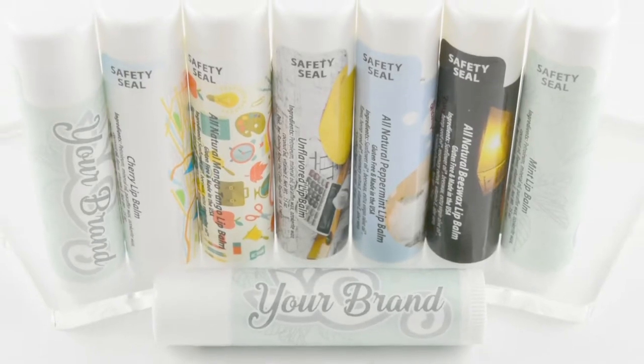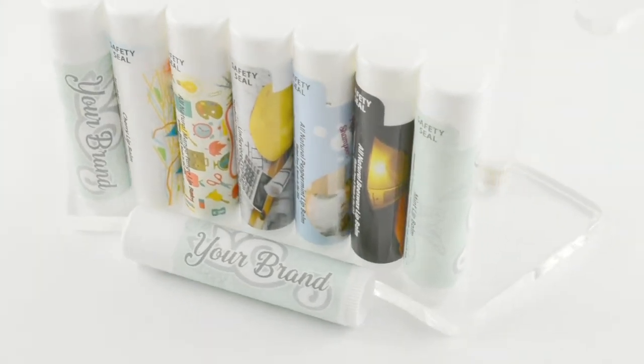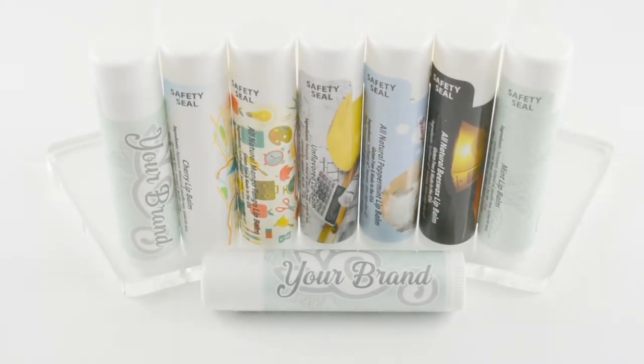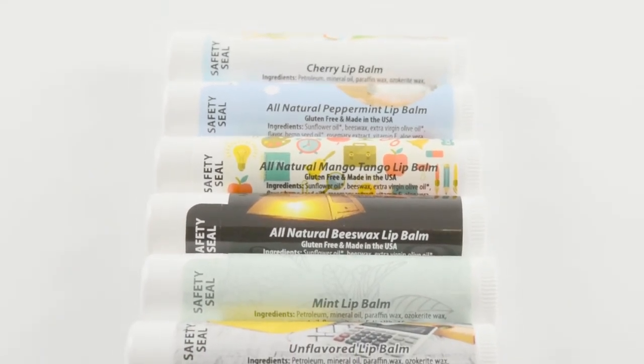It's certainly worth the investment thanks to its great quality and great price. They come with a white tube with a white cap and full color label to make your brand stand out. This product comes in a variety of flavors like cherry, mint, vanilla, or even unflavored.